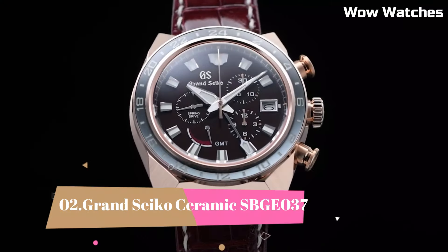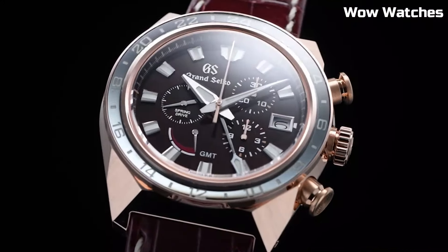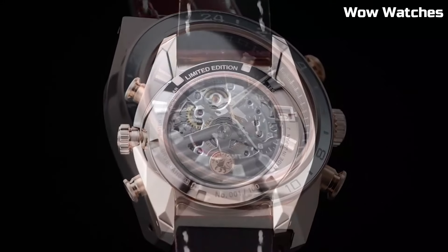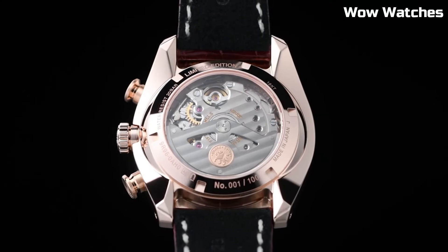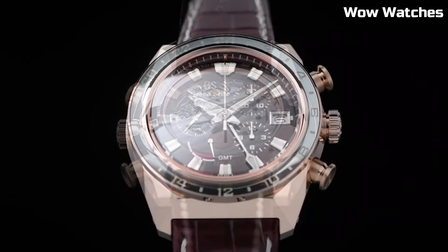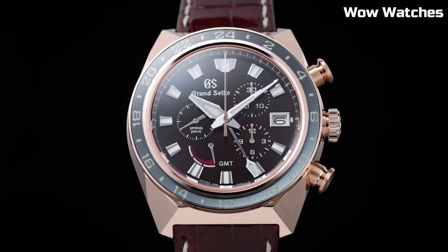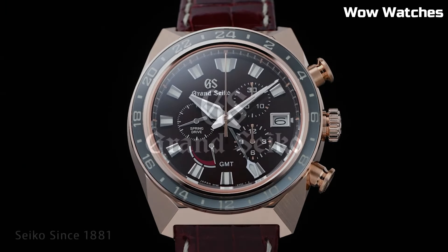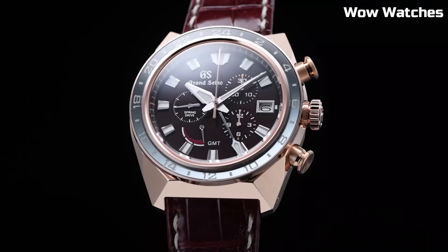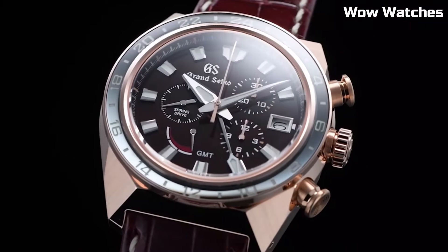Number 2: Grand Seiko Ceramic SBGE-037 epitomizes cutting-edge design and unrivaled precision. Its black ceramic case and bracelet exude contemporary elegance while offering exceptional durability. Powered by a robust spring-drive GMT movement, it guarantees impeccable timekeeping accuracy. The black dial showcases luminous hands and markers, ensuring effortless readability in various lighting conditions.